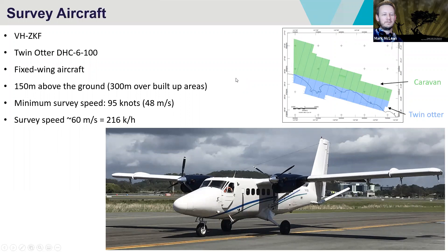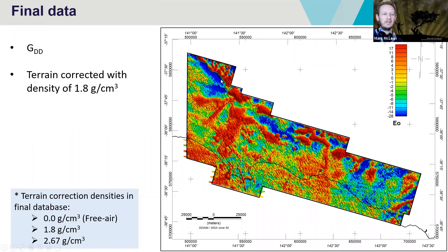This is the final data set — the gravity gradiometry, the GDD or GZZ. In this case, terrain corrected with a density of 1.8 grams per centimetre cubed. That seemed really low and surprised us, but it seemed to be the best density to remove the effect of terrain in this particular case. We also delivered the free air gravity data set at a density of 1.8, and we delivered the database at 2.67 as well.